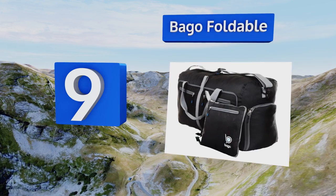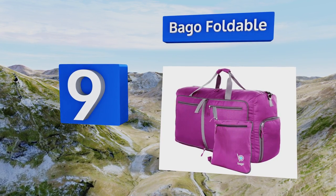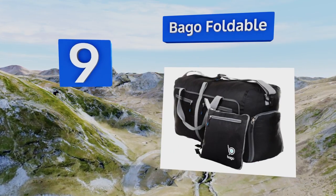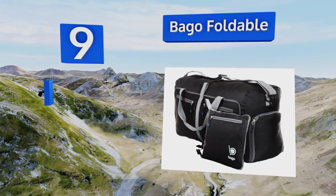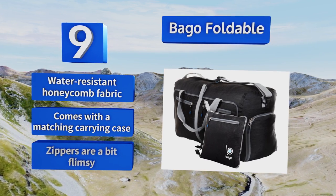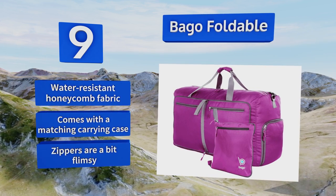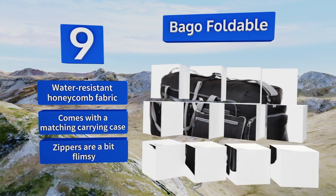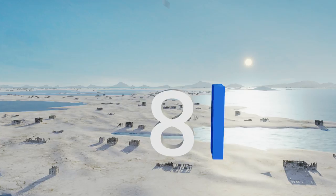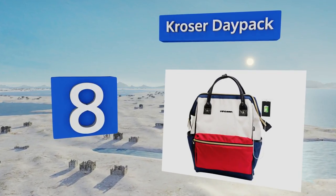At number 9, the Debago Foldable is well conceived and lightweight with an 85-liter capacity that can serve as your main suitcase. Its collapsible design makes it easy to take along for accommodating all the knickknacks you'll pick up during your trip, and it includes a handy shoe pouch. It's made from water-resistant honeycomb fabric and comes with a matching carrying case, but the zippers are a bit flimsy.